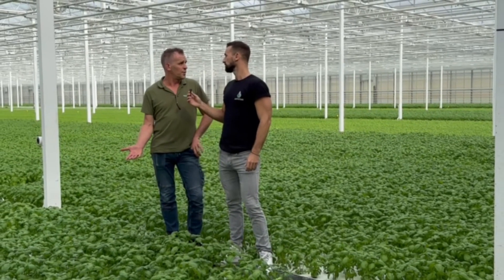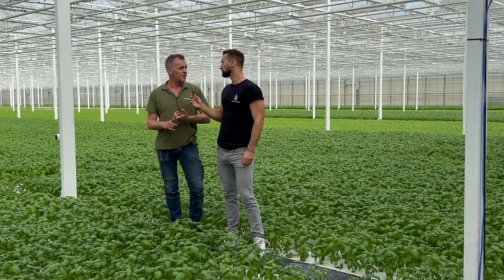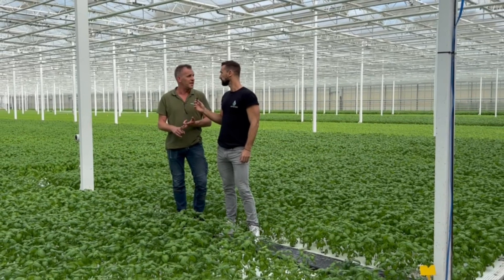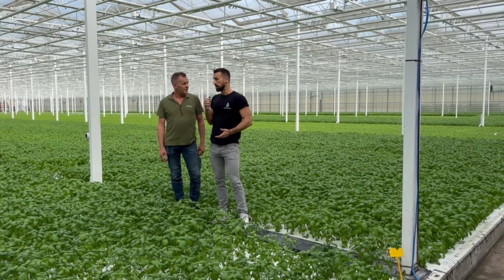Quality — that's the most important thing. The color must be right, the taste must be good, very important. Shelf life — we give about eight or nine days on basil. So that freshness, that quality.